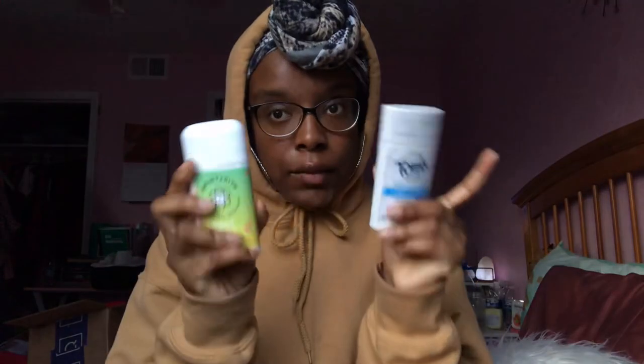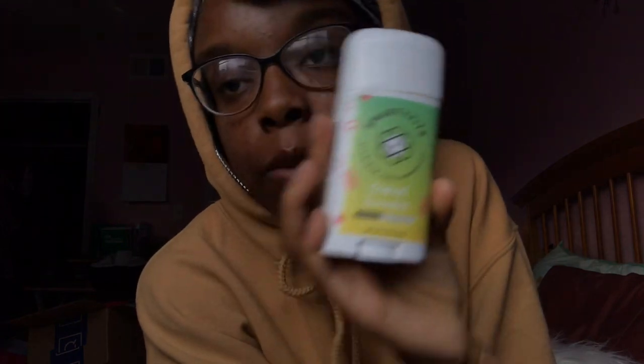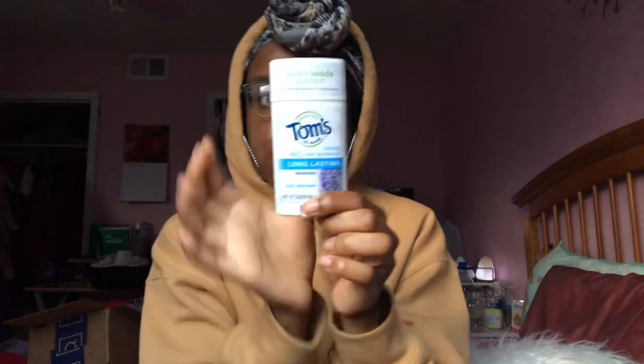For deodorant, I have Smarty Pits aluminum-free deodorant in tropical paradise super strength — it has baking soda and works really well. I also use Tom's 24-hour long-lasting lavender deodorant, which is great too. Smarty Pits is more powdery like a traditional deodorant, while Tom's is more of a gel consistency that you wind up. Both are good, and there's also a rose vanilla scented one I use.